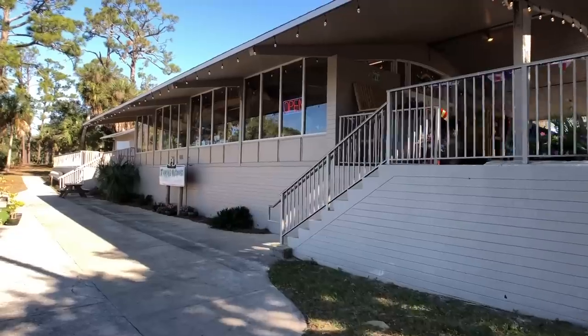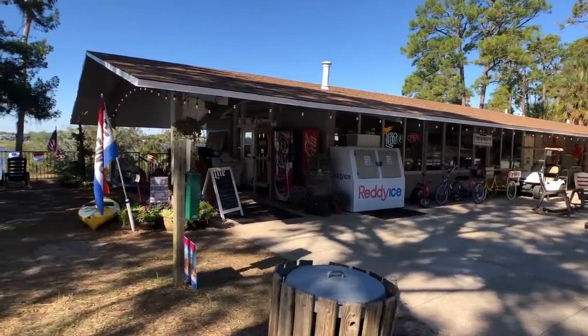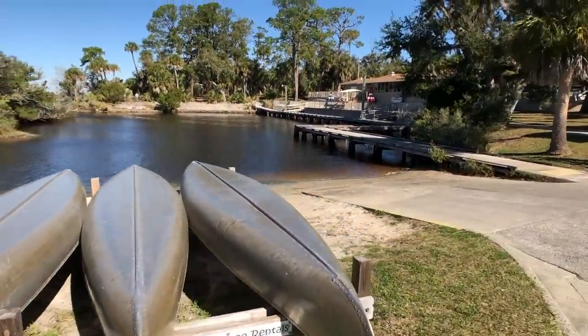They have an outpost right down the road where you can sit down and have a meal, grab a beer, or get supplies if you forgot firewood or other camp essentials. You can sit out and enjoy the beautiful sunset, or you can rent a kayak or canoe and take it out for the day.